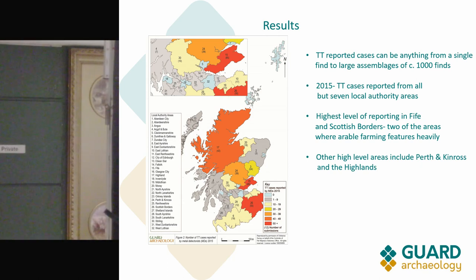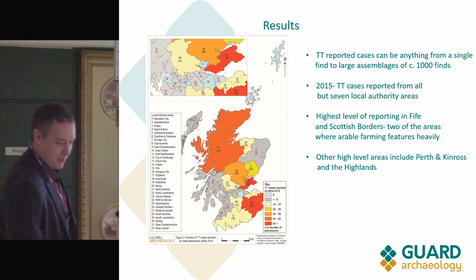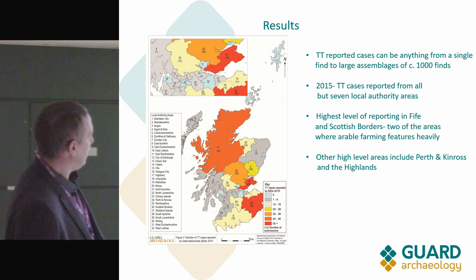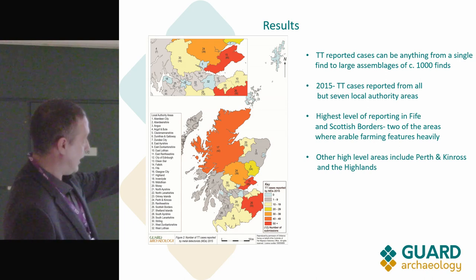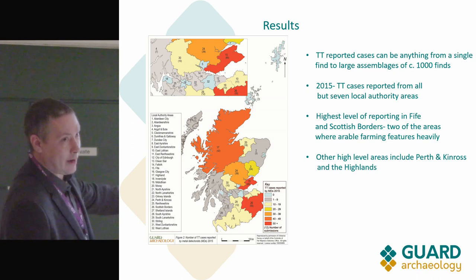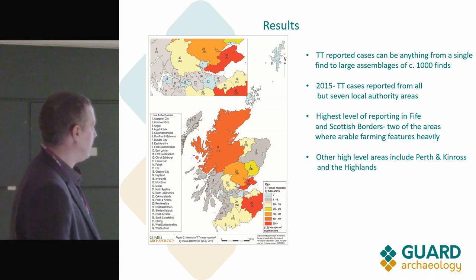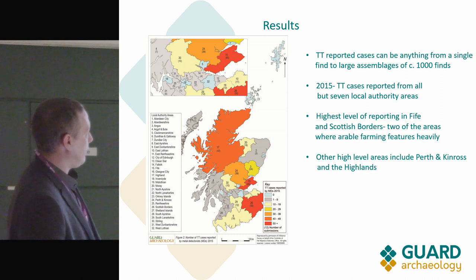So it's not a blanket coverage of metal detecting across the Highlands, even if the graphic might suggest that. The map shows the spread of Treasure Trove cases reported, with the highest levels in the arable farming areas where it's more accessible — nice open land, usually quite flat or undulating — making it easy to get large numbers of people out to detect.